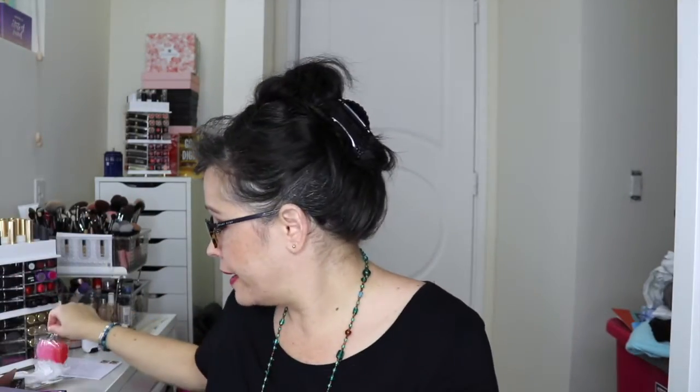Next we have this little lapel pin — it's a little lipstick, which is cute. This is laserkitten.com. And we got some candy — Sugarfina lips candy.